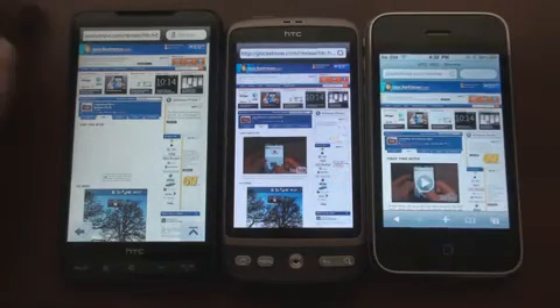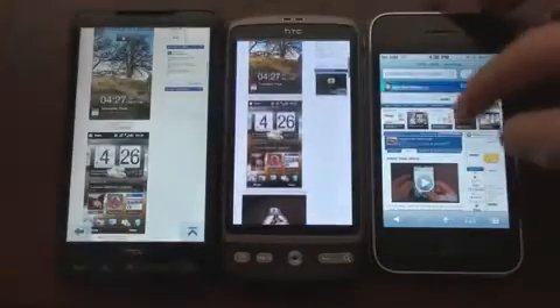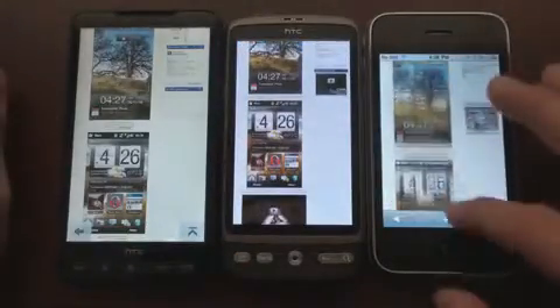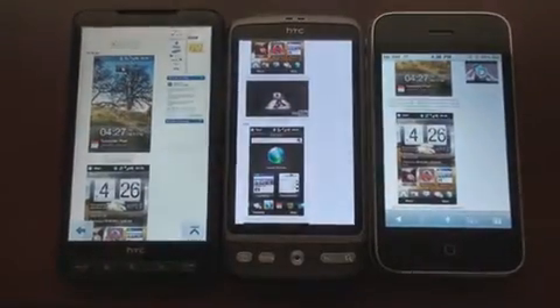They're all very, very good web browsers. Let's flip down the page and see how they look. They all have very smooth scrolling. The Desire is a little bit faster than the iPhone. The HD2 is about the same speed as the iPhone, a little bit slower. Let's test screen rotation.